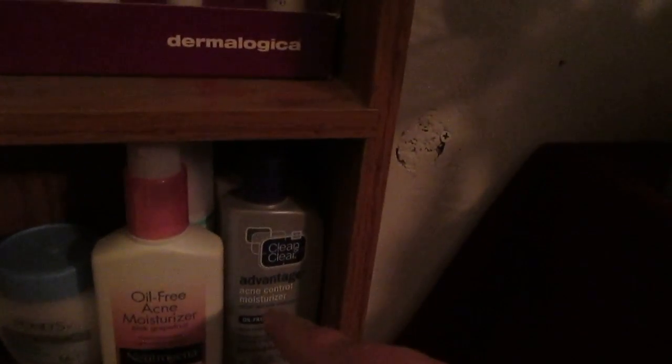I have this Simply moisturizing, I have two or three Ponds, I have the oil-free acne moisturizer, and then I have this which is a step 2 moisturizer. I have the Clean and Clear Active Anti-Age Control moisturizer.